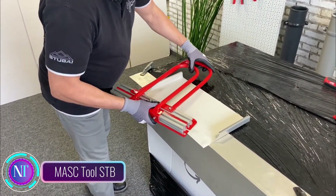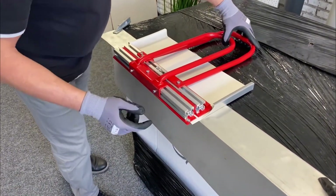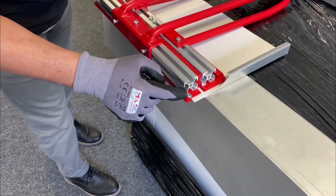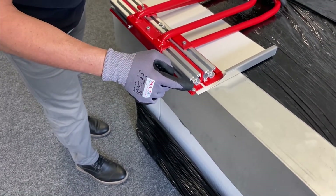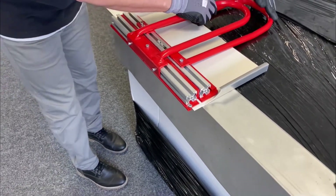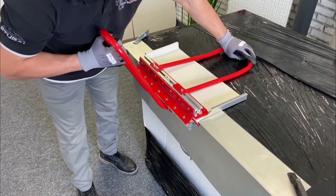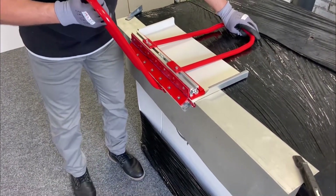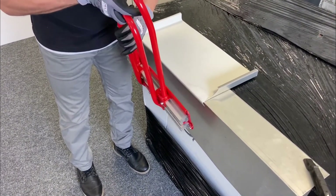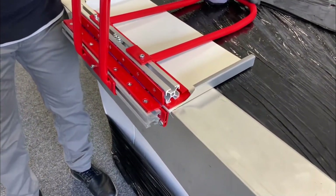Meet the MASC Tool Segment Eaves Bender STB, your go-to tool for effortlessly bending aluminum, copper, zinc, and titanium zinc eaves. Designed with versatility in mind, this tool is a game-changer for roofers and DIY enthusiasts alike, making eave-bending a breeze. It's a solo act — easy to use and operated by just one person — with a knack for bending eaves up to 0.8 millimeters thick and 300 millimeters wide.